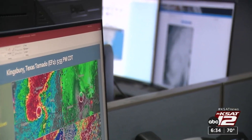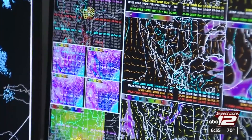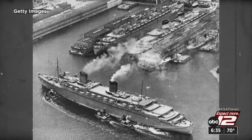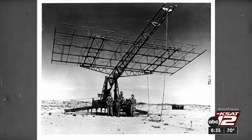We look at it constantly every day. It can be argued it's the single most important tool for a meteorologist. But that wasn't always the case — radar has come a long way. Radar really was developed to assist in maritime navigation. In the early 1900s, ships needed radar to avoid collisions in the fog.